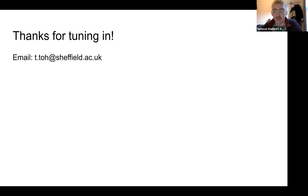Thank you very much. That was very helpful and beneficial. Have a good evening and stay safe.